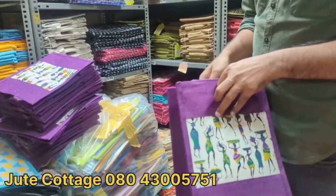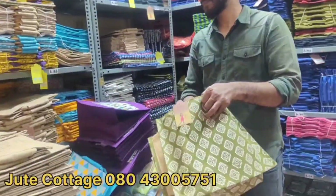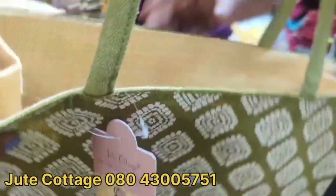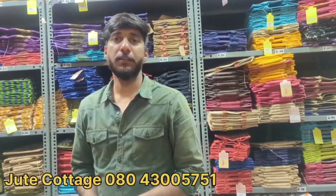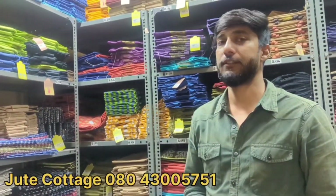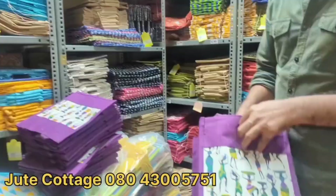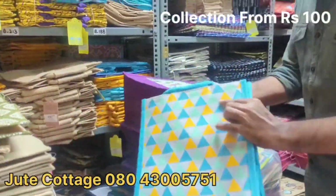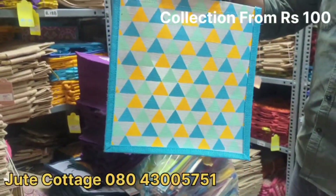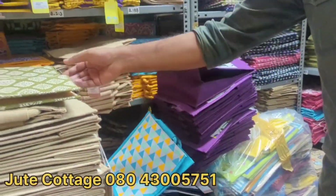It's a complete original shop. Contact number is in the description — visit the shop or call for more collection and more details. They supply directly from the manufacturer. Prices are starting from 100 rupees, okay? For lunch bags, shopping bags — depending on the size and print, prices vary.